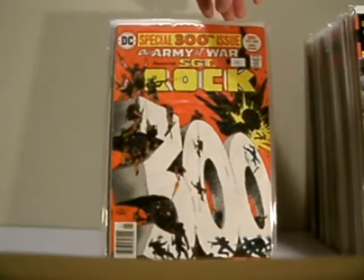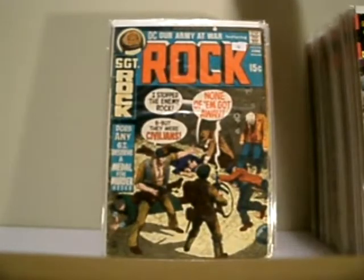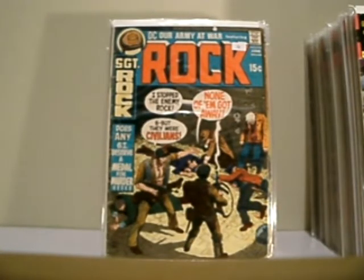Sergeant Rock number 300. Sergeant Rock number 233.